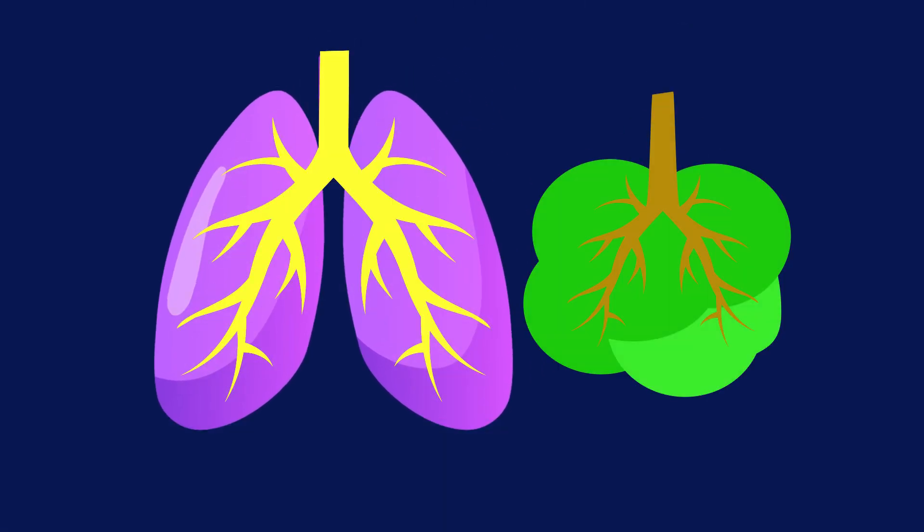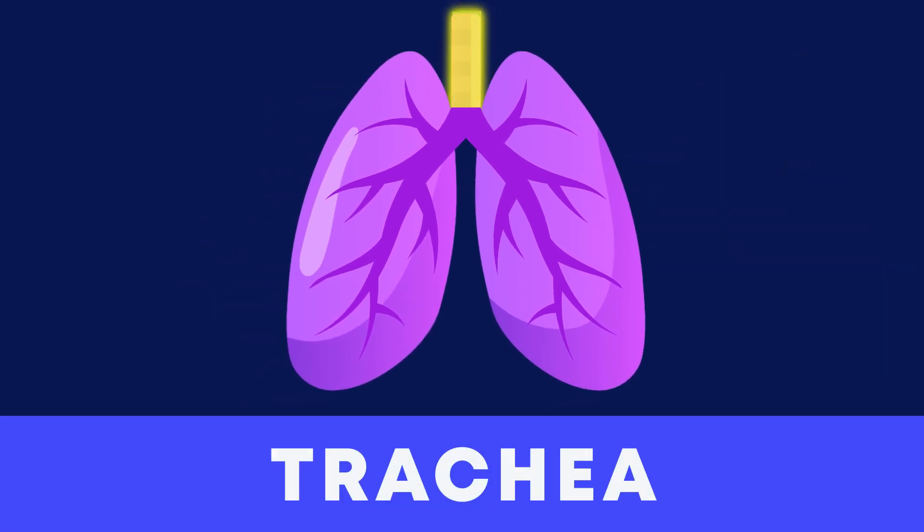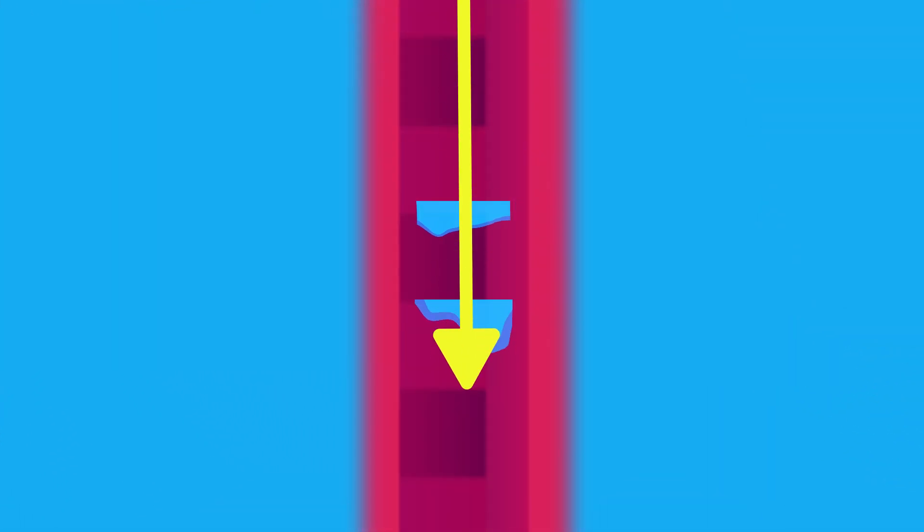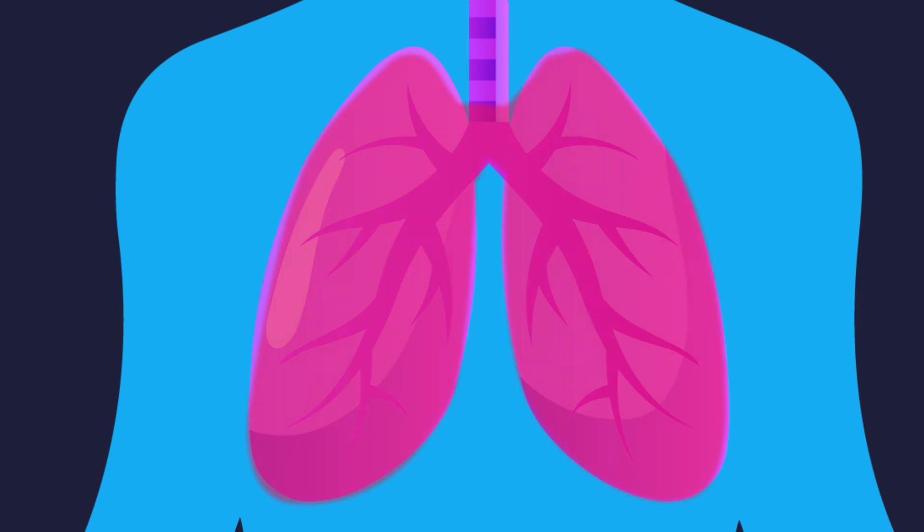The oxygen that you breathe in streams from broad or big tubes to smaller tubes. We call these tubes the trachea. It sort of looks like an upside down tree. The trachea is the science name that means windpipe.